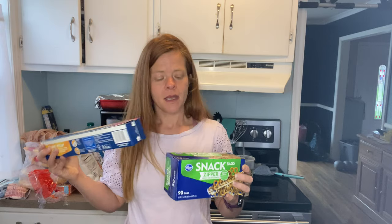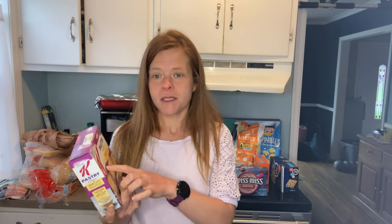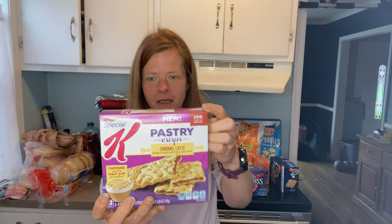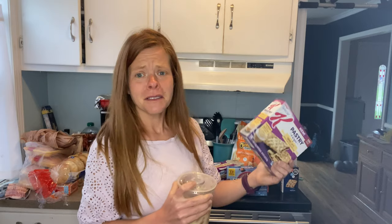I needed to pick up some pantry items: cling wrap and snack-size zipper bags. I feel bad about the environmental impact, but they make it easy to prep my carrots so I can grab a bag and go in the morning. One new thing this week are the Special K pastry crisps — I like to keep these in my snack drawer at work. They had a new flavor: caramel latte. Apparently these have caffeine equal to half a cup of coffee, and I'm very intrigued by this flavor.